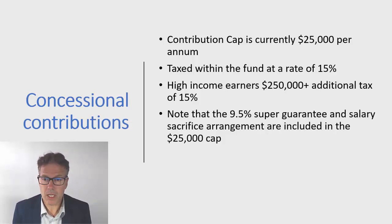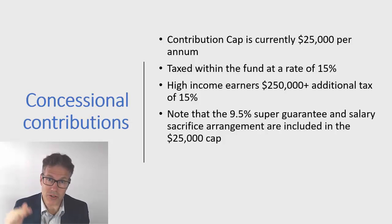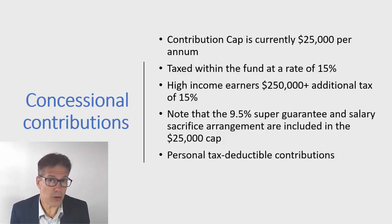We're right at the end of the financial year — I'm recording this on the 10th of June — so commencing a salary sacrifice arrangement right now is probably not going to yield much in terms of reducing your taxable income for this financial year. However, you do have another option.